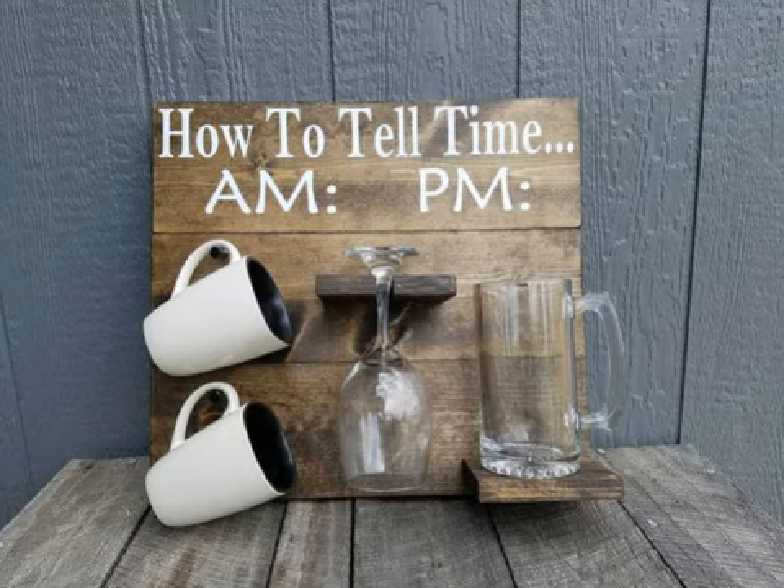It's 5-30. Las 5 y 35: 5-35. A las 5 y 40 — a las 5 menos 20 — it's 5-40. A menos cuarto: 5-45. Las 6 menos 10: 5-50. Las 6 menos 5: 5-55. And finally, 6 o'clock — que son las 6 en punto. Y ahora vamos a ver la manera británica.